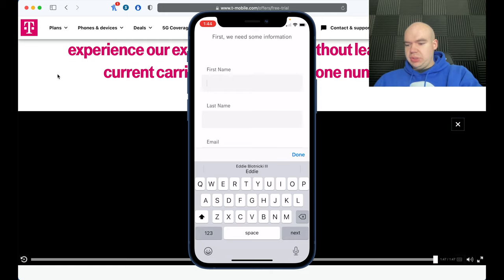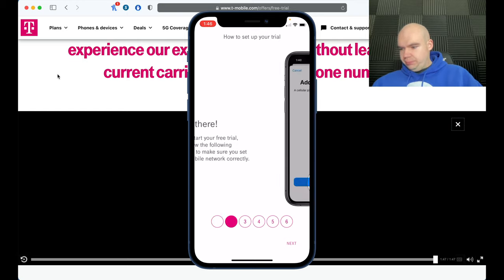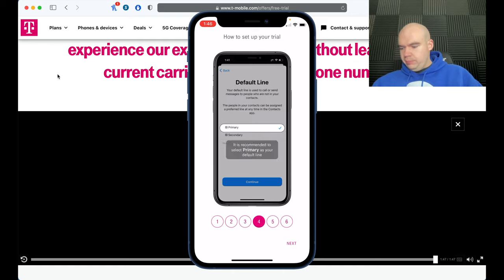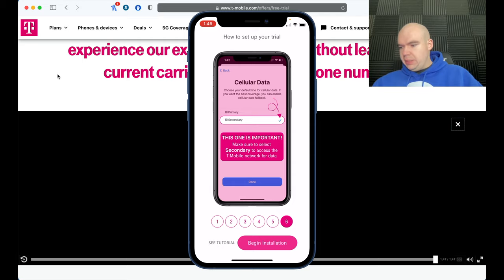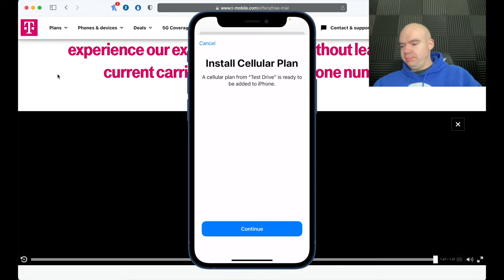Now fill out the setup. Before starting your free trial, follow the instructions and click Next. You'll need to tap 'Add Cellular Plan,' set the labels, and select your default line for calls, messages, and FaceTime. Then click 'Begin Installation.' Setting up your T-Mobile network trial plan — this may take a moment. Then tap 'Install the Cellular Plan' and continue.